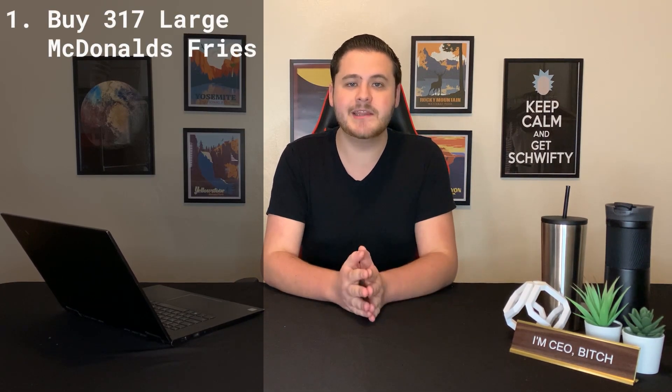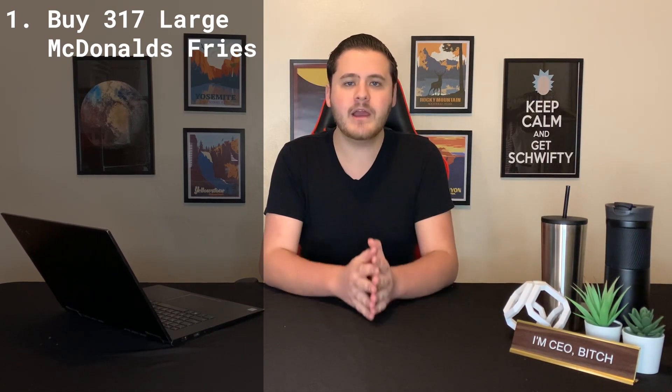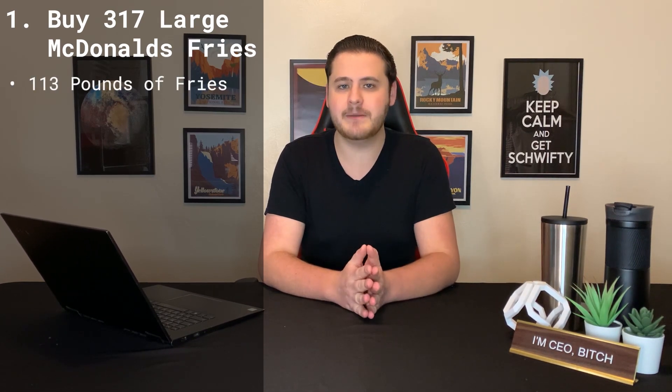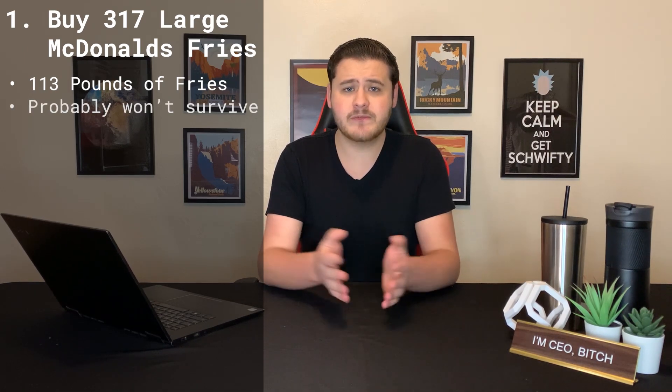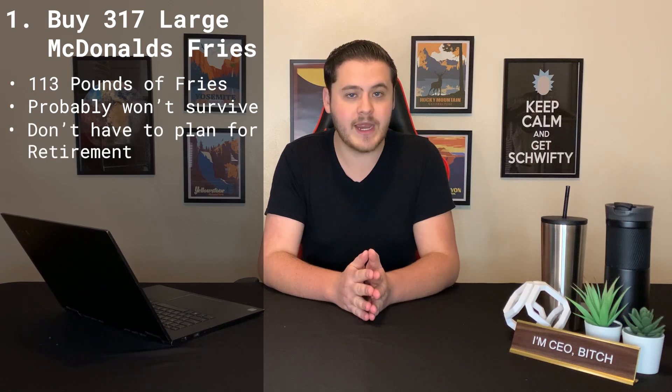The first way you can use your stimulus is to go and buy 317 large McDonald's fries. We all know McDonald's fries are the best, so why not go and buy 113 pounds of them. You probably won't survive eating that many fries, but look on the bright side — you won't have to plan for retirement anymore. I'm just kidding. Please do not do that.